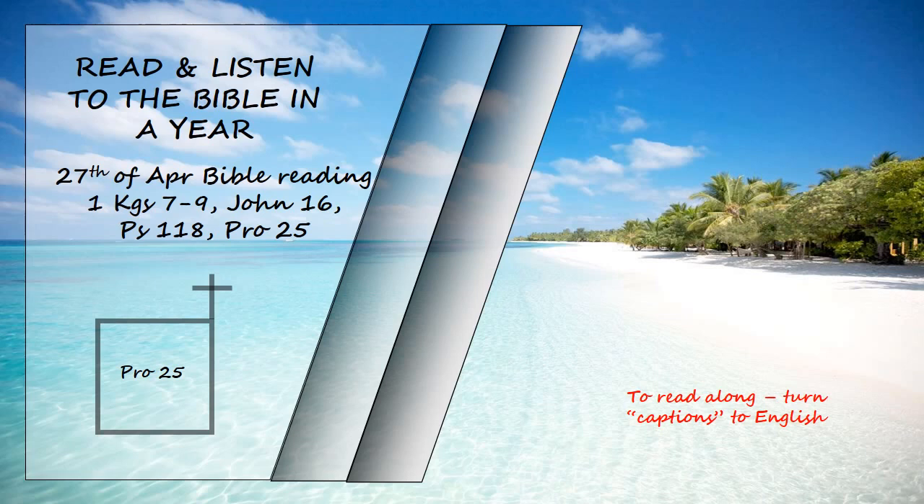Seldom set foot in your neighbor's house. If your enemy is hungry, give him food to eat. If he is thirsty, give him water to drink. In doing this, you will heap burning coals on his head and the Lord will reward you.